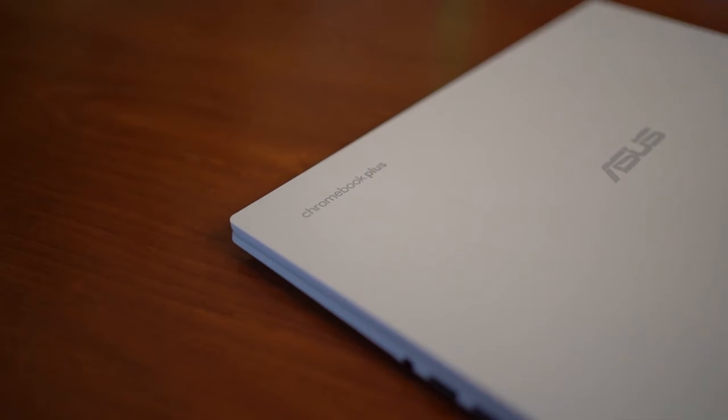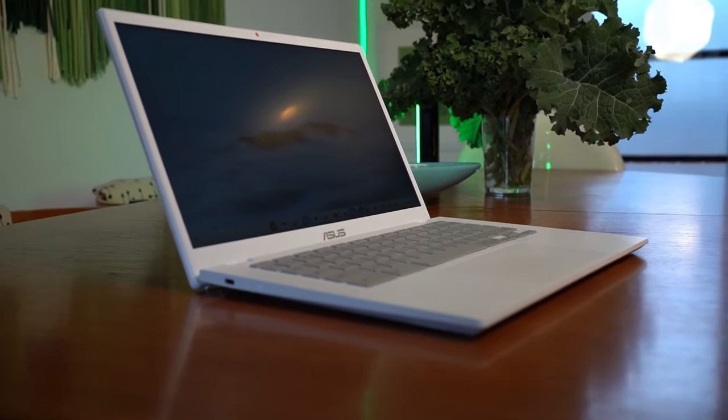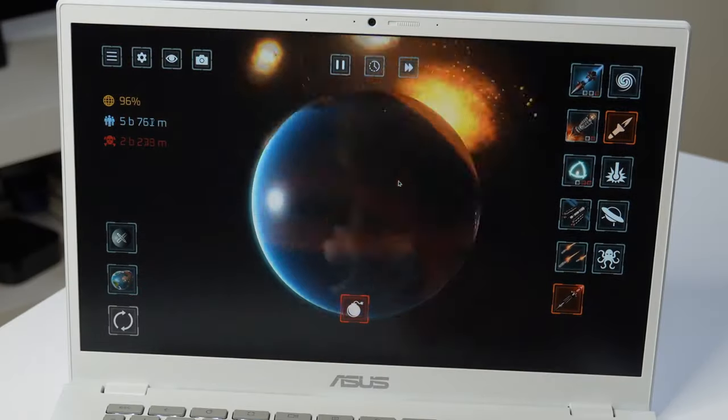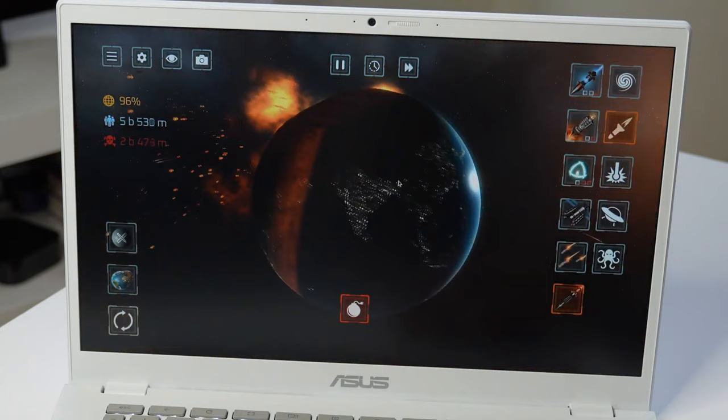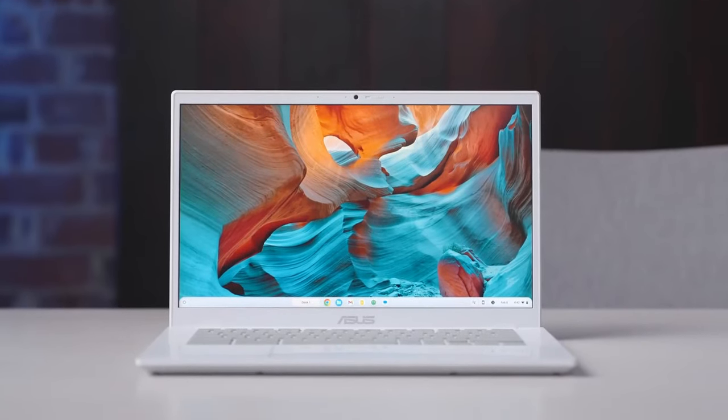In essence, this Chromebook is crafted to seamlessly integrate into your life, enhancing both productivity and entertainment. It offers a balanced mix of performance, visual excellence, and innovative features, making it a fitting choice for professionals and casual users alike.